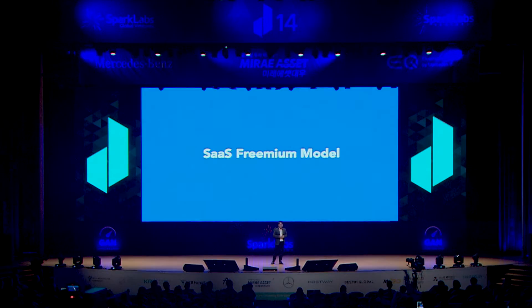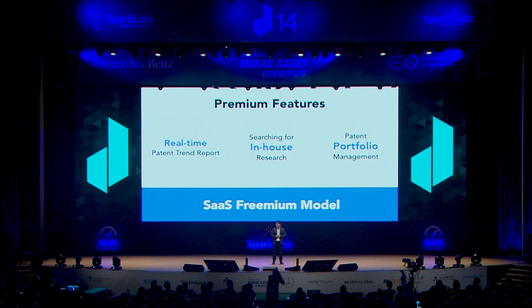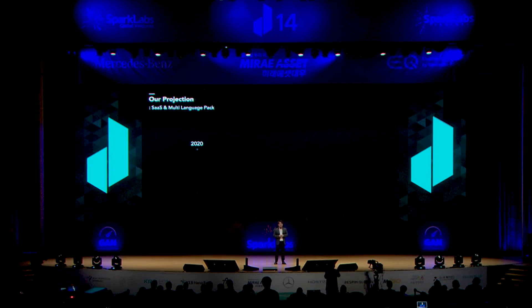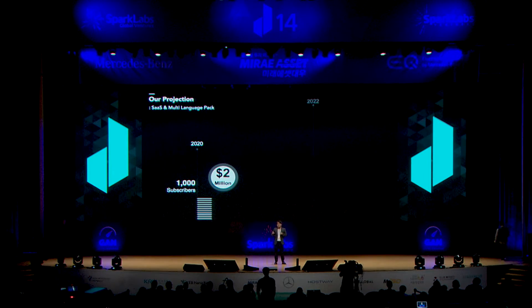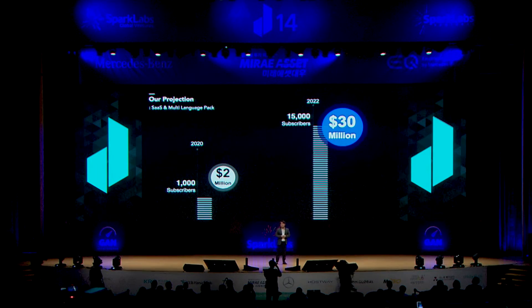저희 비즈니스 모델은 SaaS 프리미엄 모델입니다. 프리미엄 피처로는 실시간 특허 동향 레포트, 사내 연구 내용 검색과 특허 포트폴리오 관리 서비스의 출시를 계획하고 있습니다. 브루넬은 SaaS 모델과 멀티랭기지 팩으로 언어적·지리적 한계가 없습니다. 내년까지 1,000명의 구독자로 20억, 2022년까지 1만 5천 명의 구독자로 300억 매출을 달성할 것입니다. (Our business model is SaaS freemium. Premium features will include real-time patent trend reports, internal research content search, and patent portfolio management. With a SaaS model and multi-language packs, Brunel has no linguistic or geographic limits. We target 1,000 subscribers and 2 billion KRW revenue by next year, scaling to 15,000 subscribers and 30 billion KRW by 2022.)